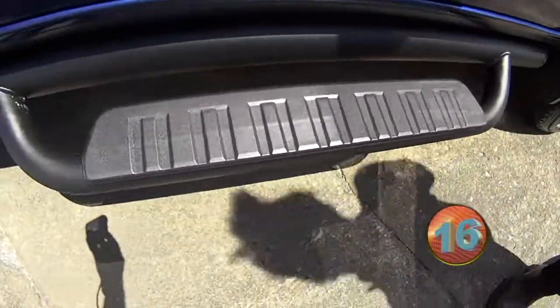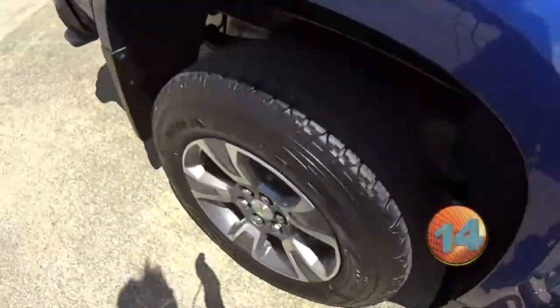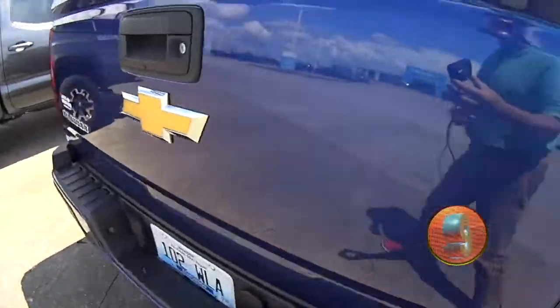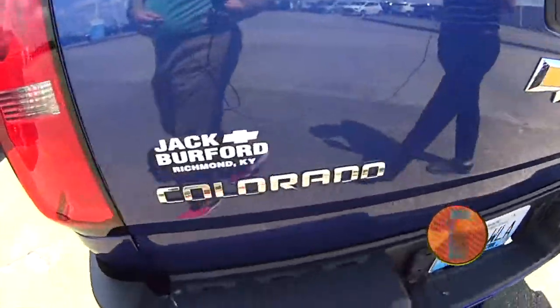It's got some nice running boards on it, nice accents on the inside with a two-tint. It's got a spray-in bed. It's a clean truck, guys.